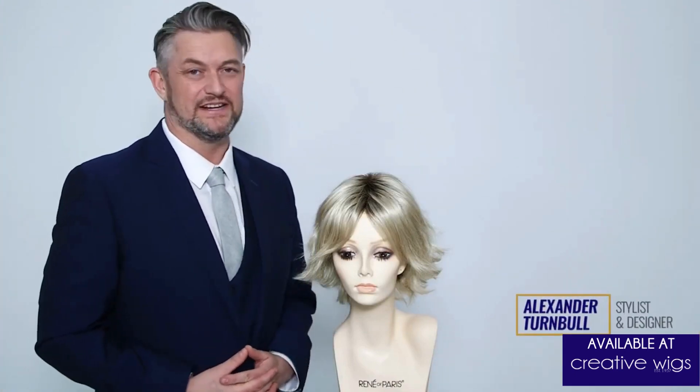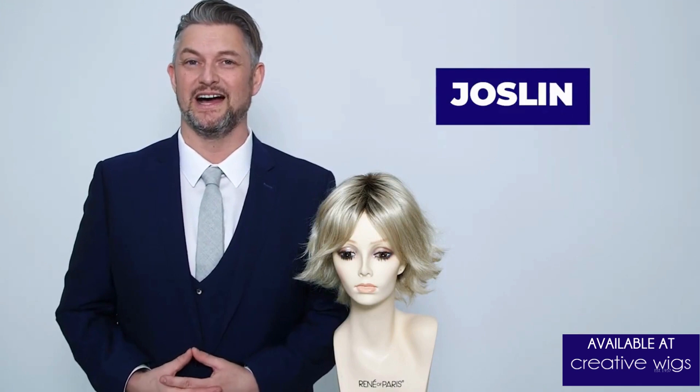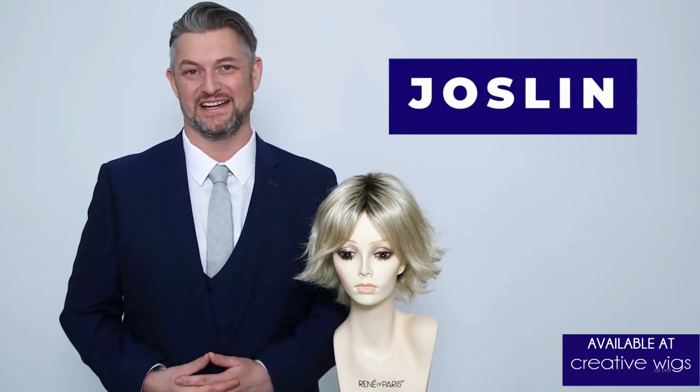Hi, I'm Alexander. I'm here today to talk to you about Jocelyn. Jocelyn is one of my newest styles and I've got to say I'm really excited about it.